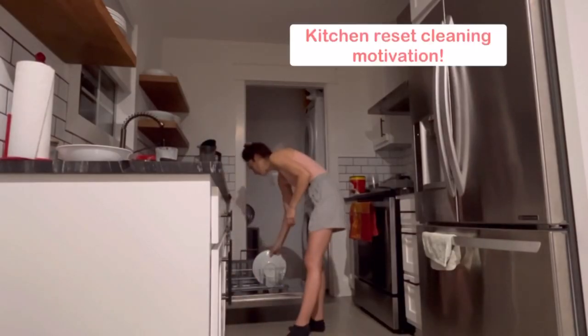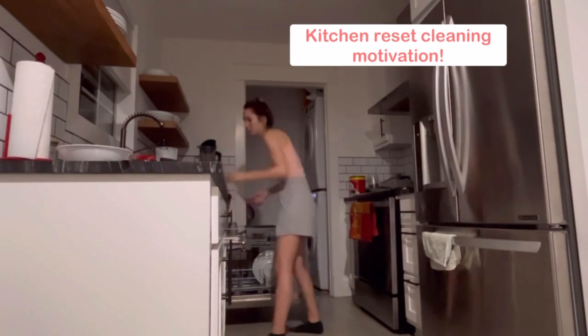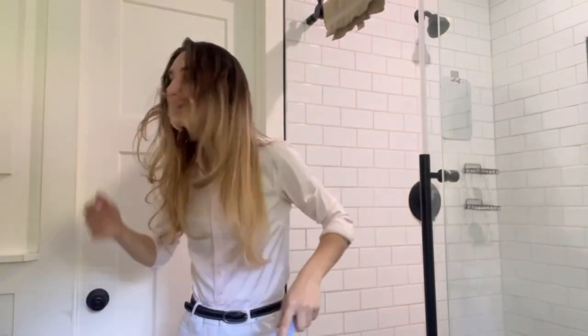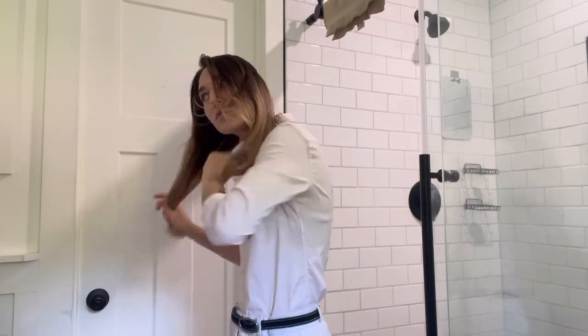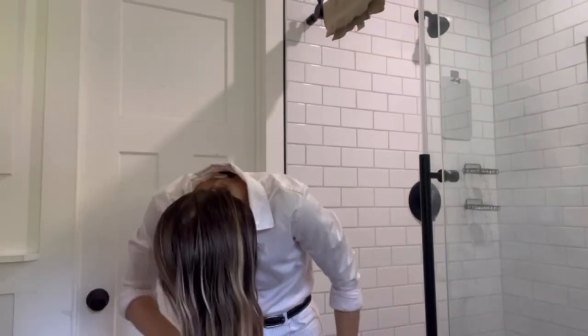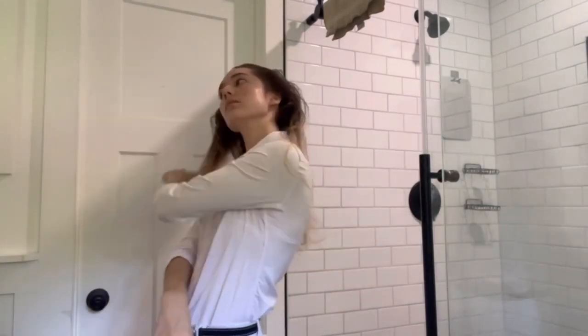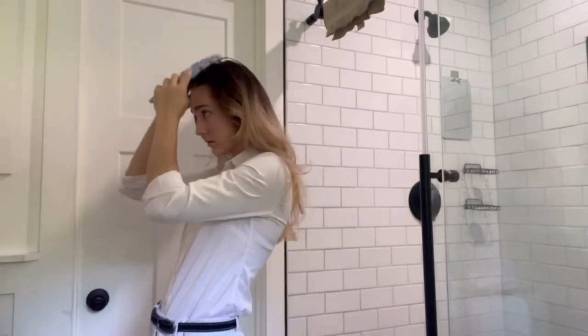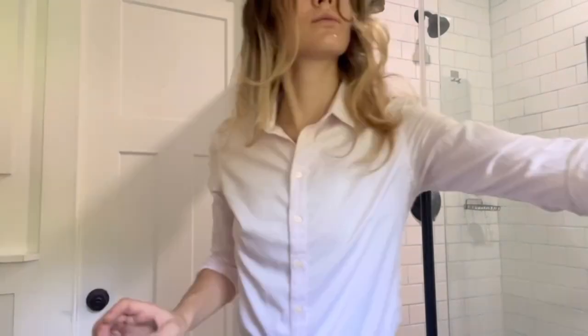Hey guys, welcome to this interview get ready with me and productive day vlog. There's going to be a lot of activities and I'm just going to start off with getting ready for a web interview I had for a job. I have some exciting news — I actually graduated from my master's program in health science, so I am going to be starting a career as a health professional and I'm super excited.